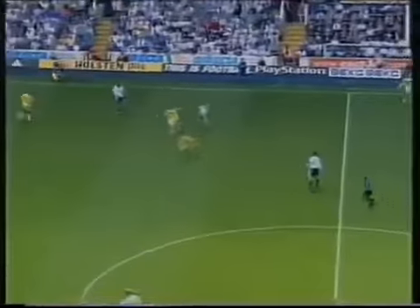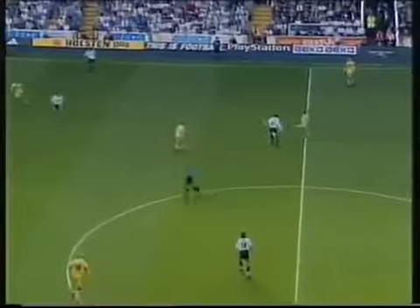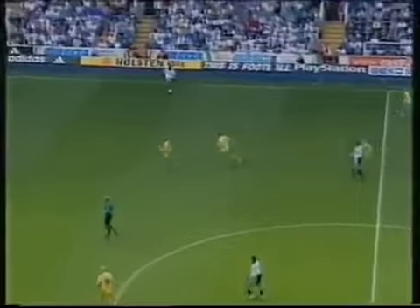Leonardson much quicker to the ball there. Here's Sherwood. Ferdinand.